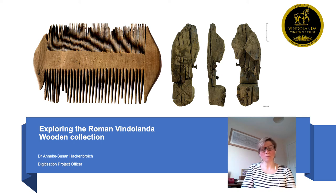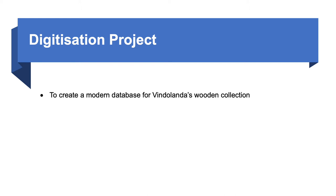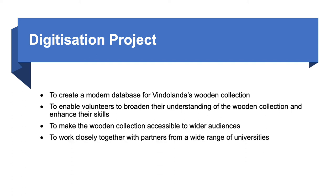Before I go into more detail, I'd like to briefly explain the aims of the digitization project. These are: to create a modern database for Vindolanda's wooden collection including photography and 3D imagery; to enable volunteers to broaden their understanding and enhance their skills; to make the wooden collection accessible to wider audiences; and to work closely with partners from a range of universities.